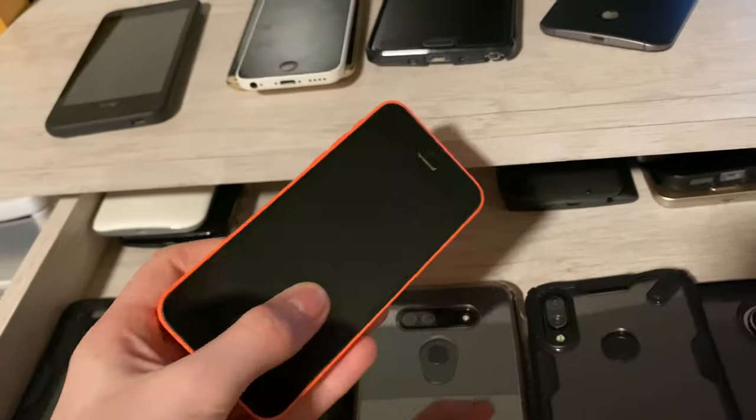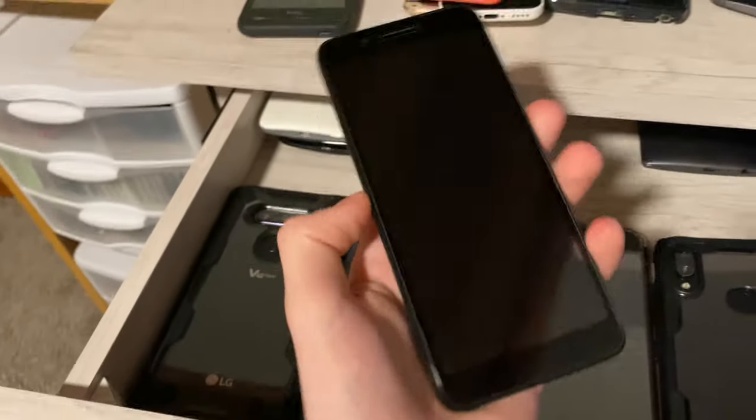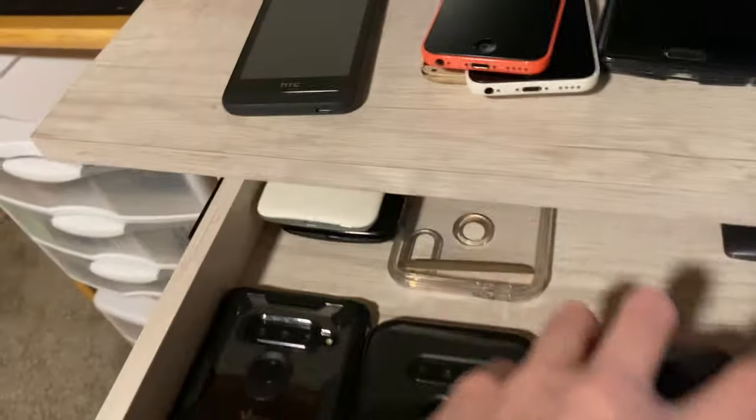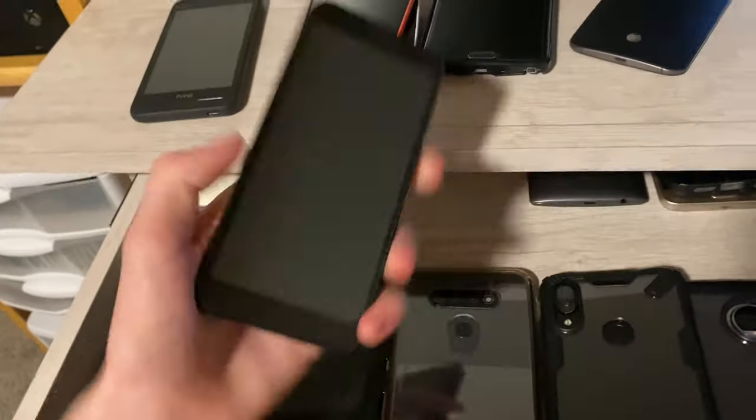Next we have another fully working iPhone 5C — I got a couple of them a while ago and just haven't made a video on them. They're fully working, 16 gigabytes. I believe the pink one's unlocked as well. The home button spins on one — that was an issue with the 5S and 5C.